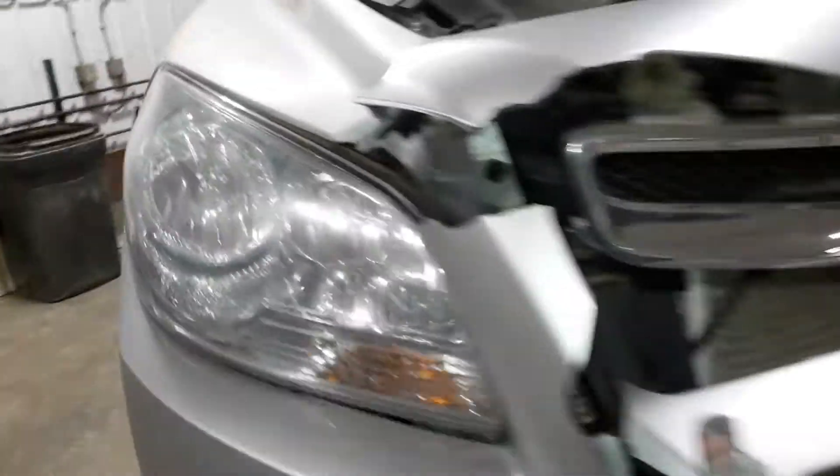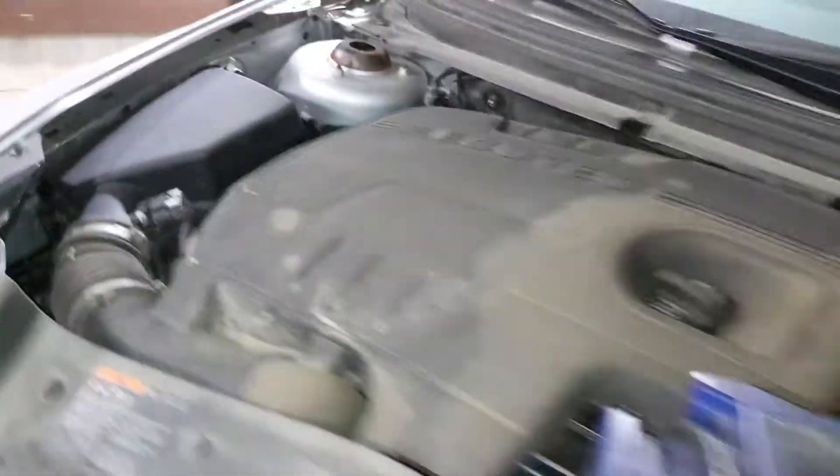We'll verify the drivetrain is okay and teardown. Black interior.